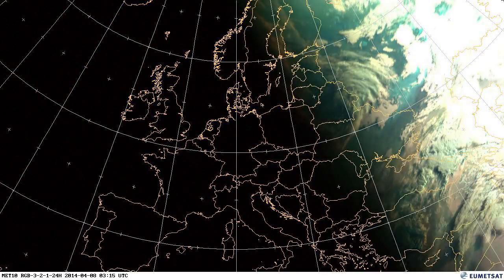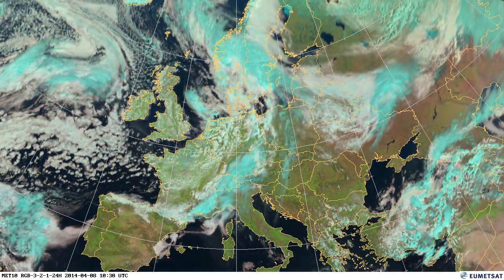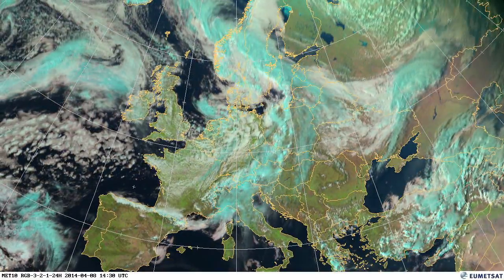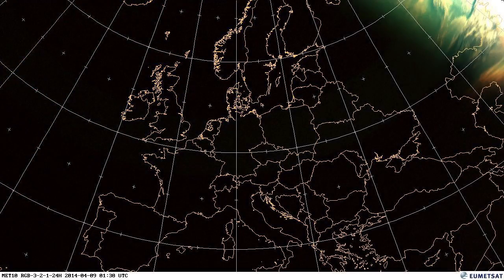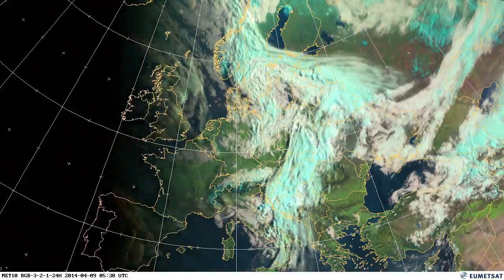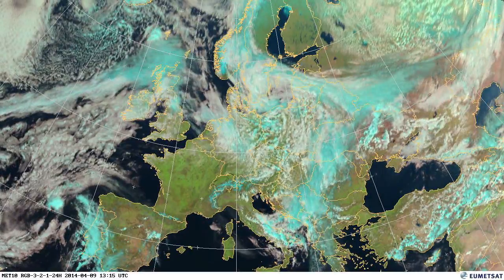Showers flowing down the North Sea into Holland and Germany. High pressure building over France once again, and the main thrust of the weather is over to the east of Europe, with showers coming down into the North Sea and spreading to the south, with high pressure building over the south.